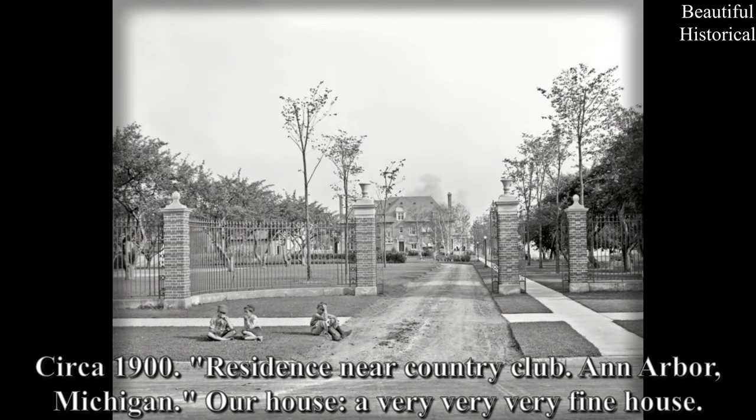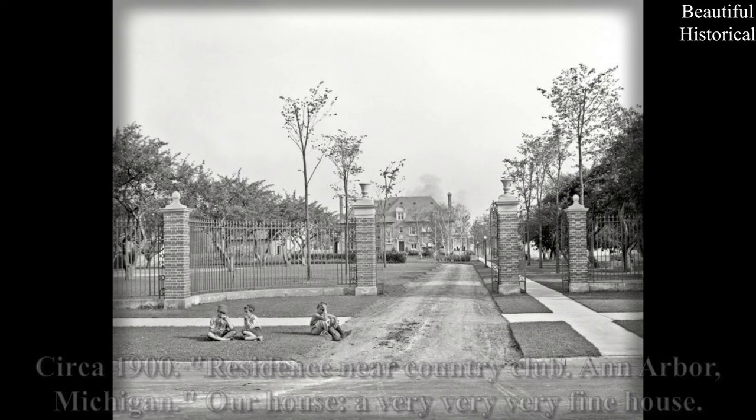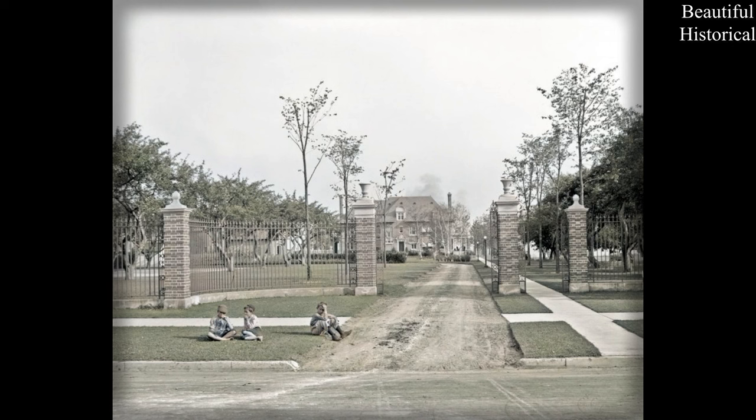Circa 1900 — residents near Country Club, Ann Arbor, Michigan. Our house: a very, very, very fine house.